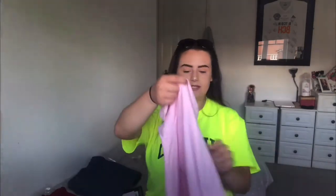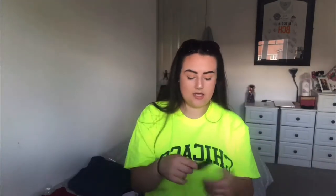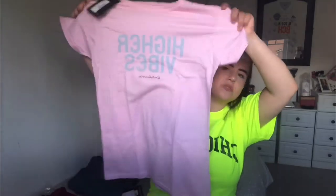So this is a baby pink 'Higher Vibes' printed t-shirt. It seems quite cute and plain, but nothing wrong with it.